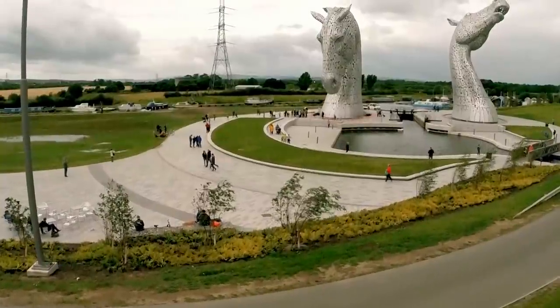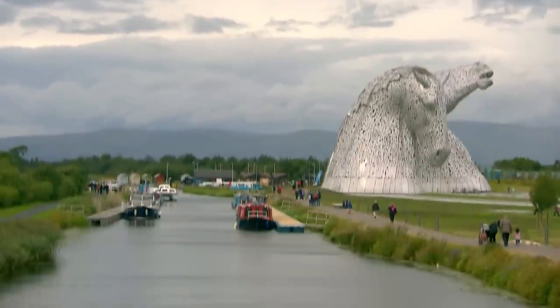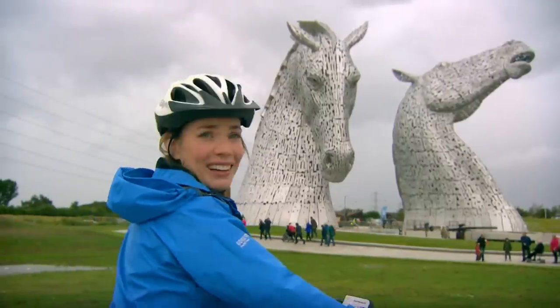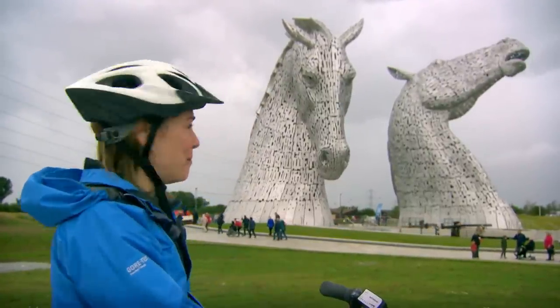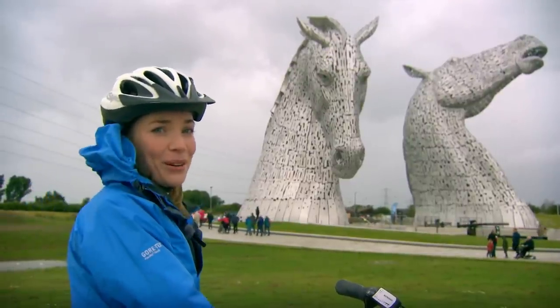One of the most impressive sights here is right by the New Canal. These two giant horse heads known as the Kelpies have become the centrepiece of the Helix. They're absolutely magnificent — I've seen photographs of them but to be up close and seeing them like this is really quite something.